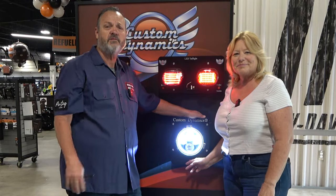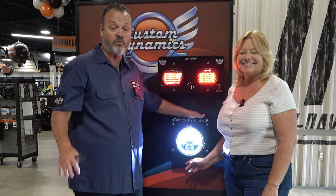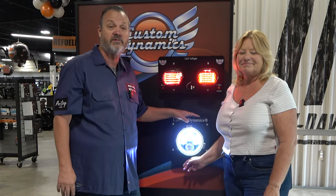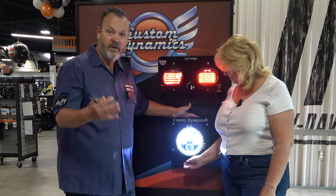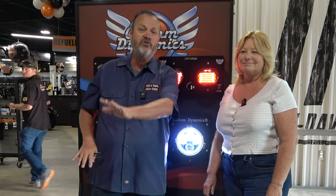Another big thing — especially noticeable when we were down in Arkansas — was the headlight. Driving those roads at night it's pitch black with a lot of curves, and on my stock headlight I had to slow down 10 to 15 miles an hour going into turns because I couldn't see the road ahead. I ended up going with a True Beam by Custom Dynamics, and that light lit up the whole road so I could see the entire turn before I got into it. That's another important accessory.